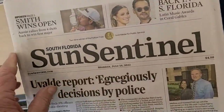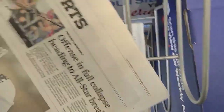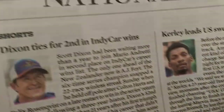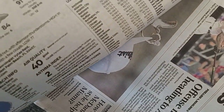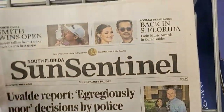Let's see — I'm just curious how many pages are in this. Section A: 12 pages. The national and world section: 8 pages. And finally the sports section: 8 pages. Oh my god — so 12 and 8 and 8: 28 pages. And you're paying $4.50.